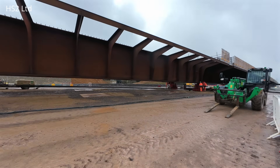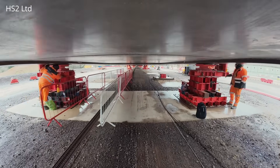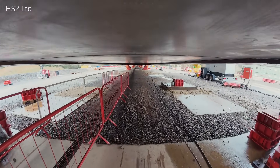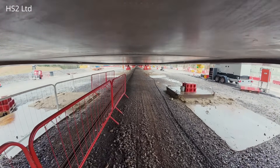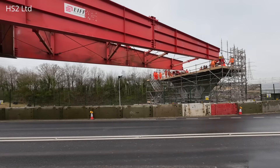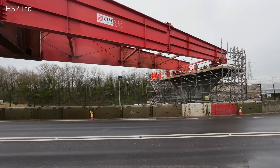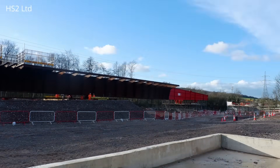The launch, or deck slide, began on January 30th and took 4 days to complete, with the entire 345m long deck being slid into place in one go. Technically speaking, the deck slide was carried out over 4 day shifts, but the entire deck was pre-assembled before the launch.